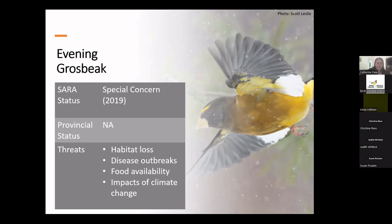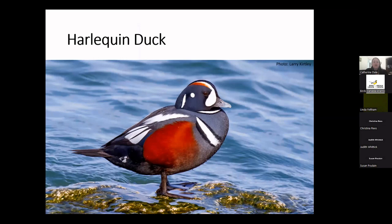Harlequin ducks are another super distinctive and absolutely beautiful bird. They're very small diving ducks with a really specific requirement for nesting — they like fast-moving rocky streams and feed on crustaceans, mollusks, and insect larvae. In terms of breeding here in Newfoundland, they're mostly known on the northern peninsula, but may also breed in some rocky bays on the south coast. During the winter they can be found on the south coast of the island, particularly at Cape St. Mary's on the Avalon.